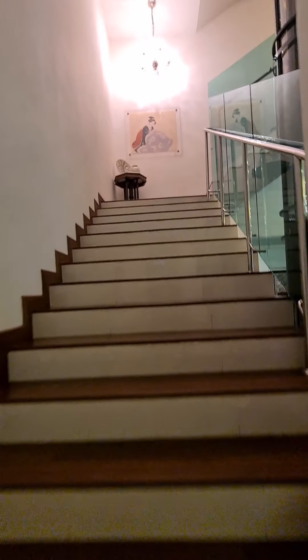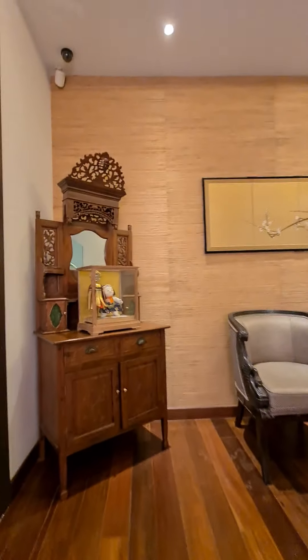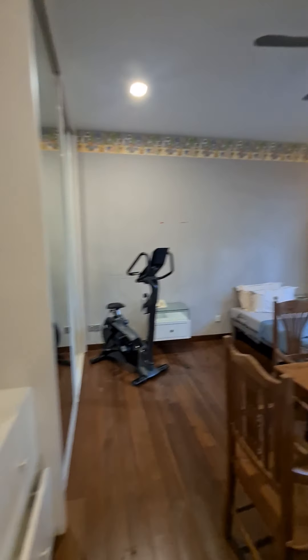We will now go upstairs. On my left, there is a room here. All the rooms are very, very good size — very spacious. And all rooms come with ensuite bathrooms.